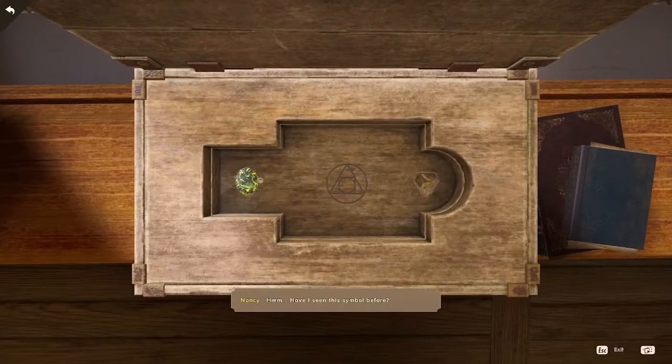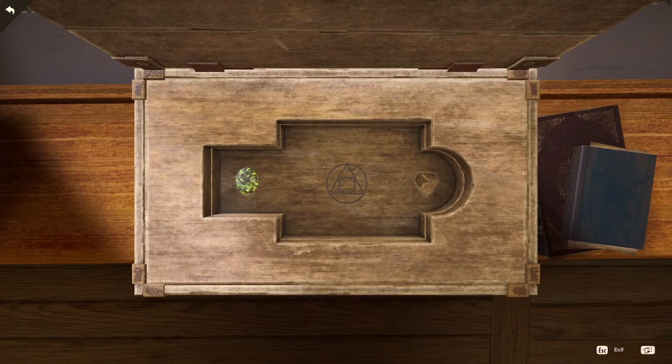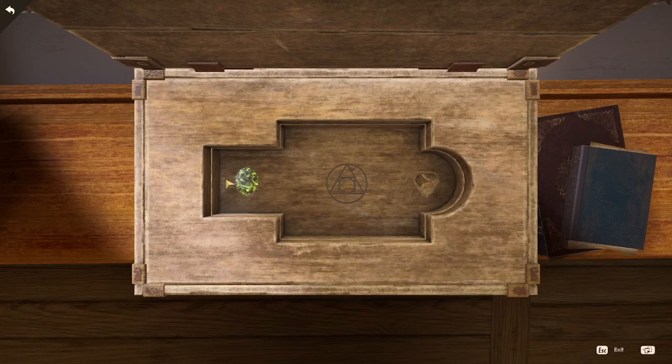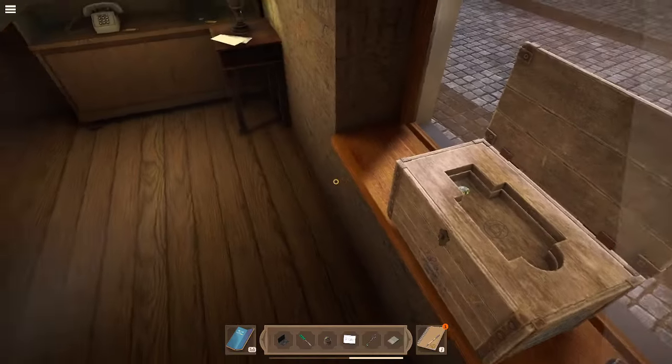Nancy says 'Have I seen this symbol before? Yes — in the dean's panel.' She keeps prompting about the symbol. I'm not sure what I'm supposed to do with it — do I need something else, or is that all I was supposed to do for now?